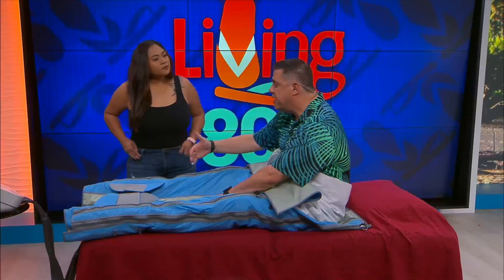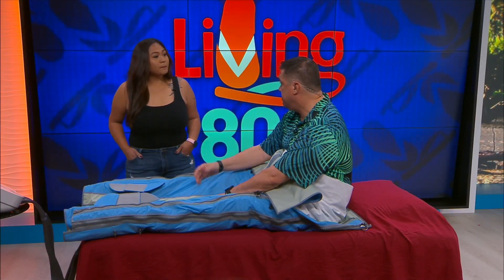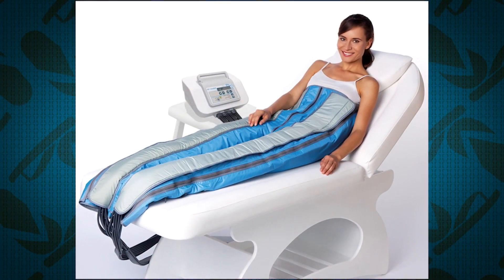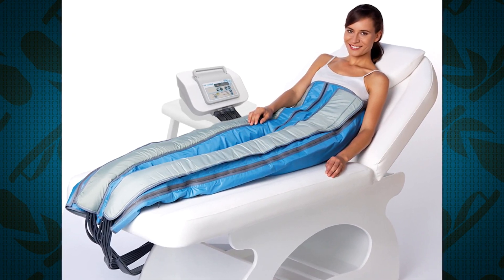We all know what the benefits of massage are, so it's pretty much the same. Because it's contactless and non-invasive, it's really relaxing. It helps to remove and accelerate the removal of toxins in your body to help you recover quicker.